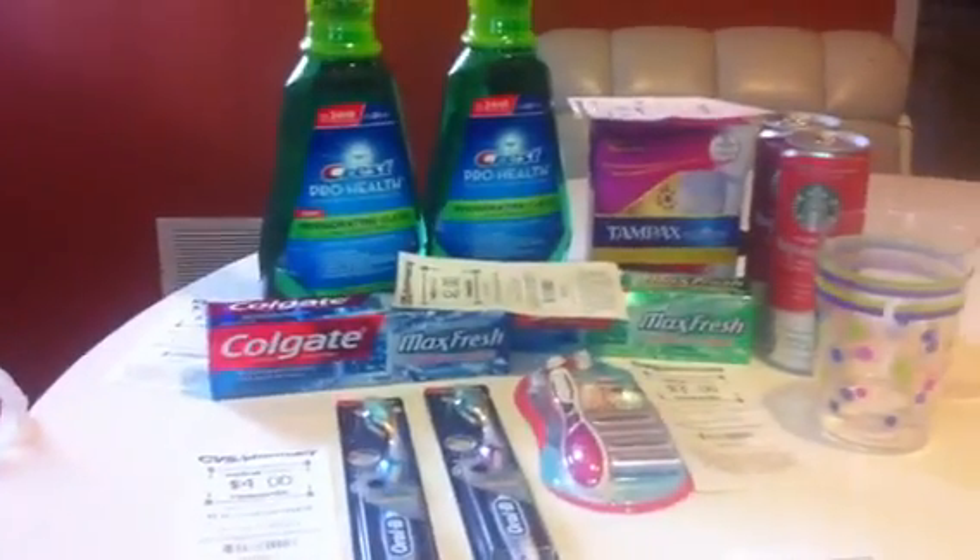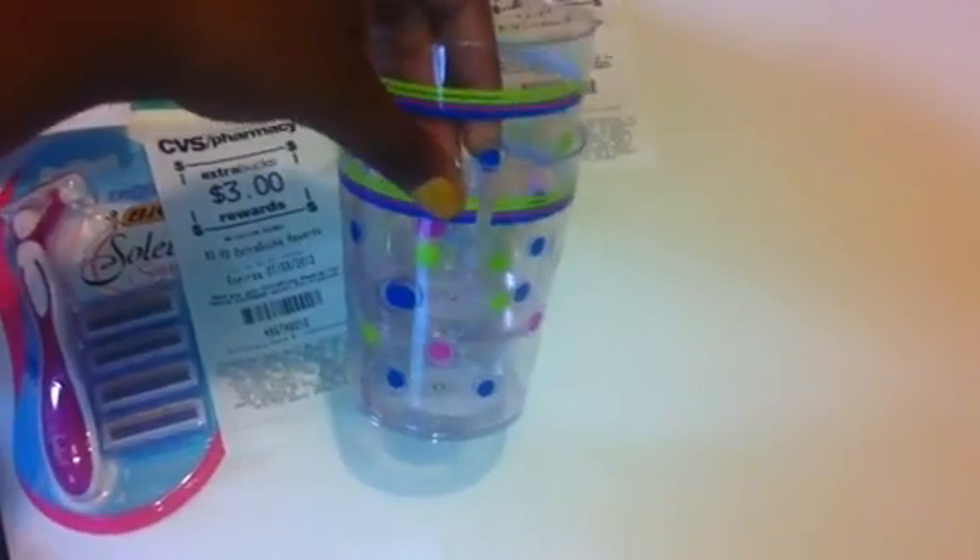So this is everything that I bought and I'll go ahead and show you guys my receipt. I also picked up two of these little cute summer cups just as filler items — they're $1.50 each. So this is what my receipt looks like, all of the items that I purchased.